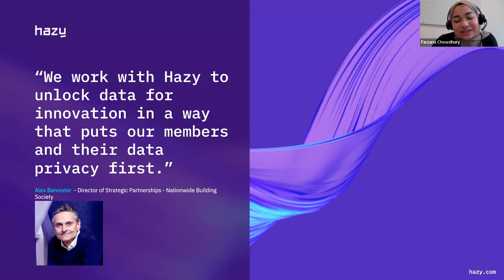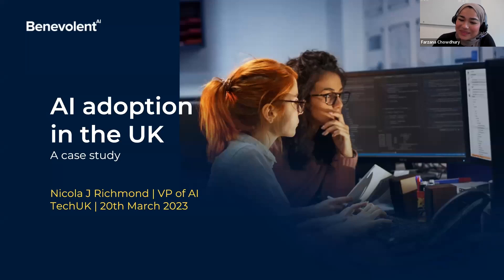I'm really happy to introduce Nicola Richmond, who is the VP of AI from BenevolentAI. Her lightning talk will be all about the BenevolentAI platform, which augments scientific ingenuity with AI to navigate an ever-expanding data landscape to map complex diseases. Thank you for the invitation to speak today and the kind introduction. I'm Nicola Richmond, VP of AI at BenevolentAI, and I'm delighted to be part of this event focusing on AI adoption in the UK.